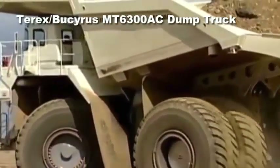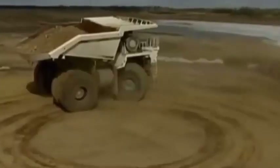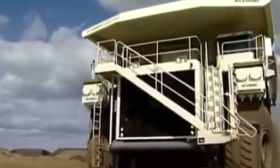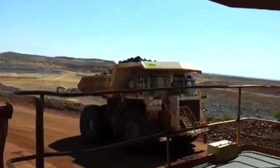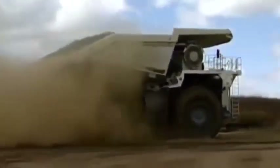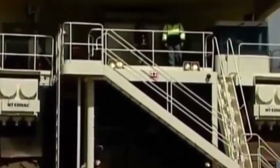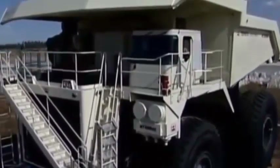The Terex/Bucyrus MT6300AC dump truck. Sharing the title of second-largest dump truck in the world with the Caterpillar 797F and the Liebherr T284, the Terex MT6300AC dump truck is capable of hauling a maximum 360 tons of materials. It was originally designed and manufactured by Terex, but after its mining equipment division was acquired by Bucyrus International Incorporated, the dump truck was rebranded to the Bucyrus MT6300AC.